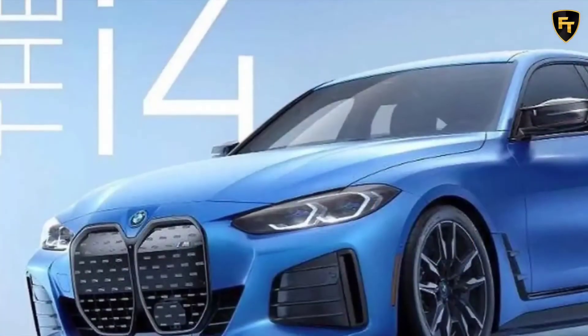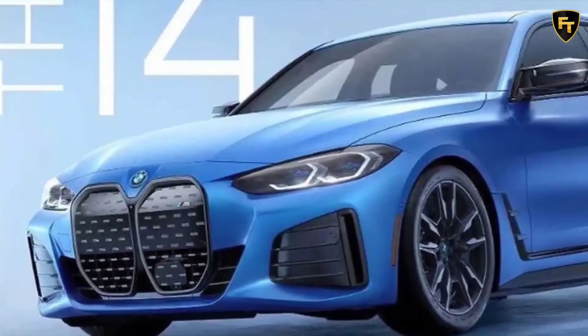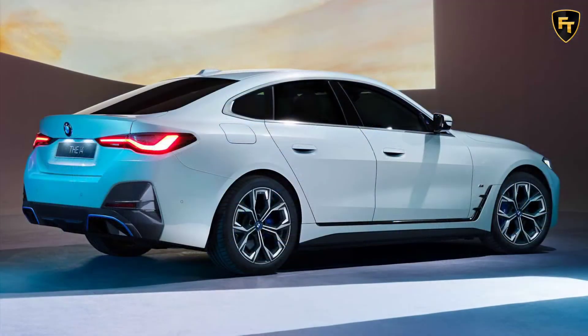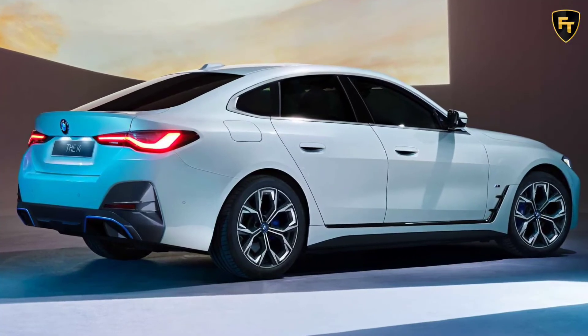One thing we do know is how the electric M will sound. The noise was revealed earlier this month as BMW tapped composer Hans Zimmer to create a sound that builds in volume to suggest higher levels of power and acceleration. It also seemed to incorporate its own version of a gear change.